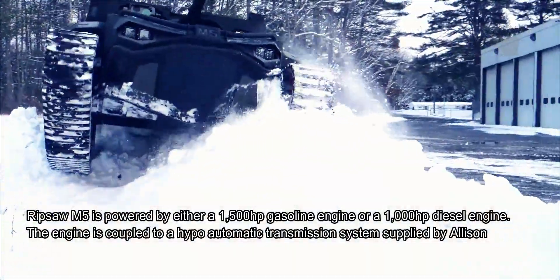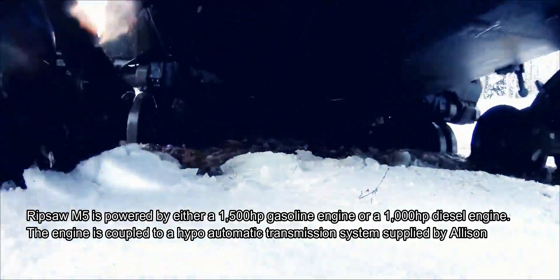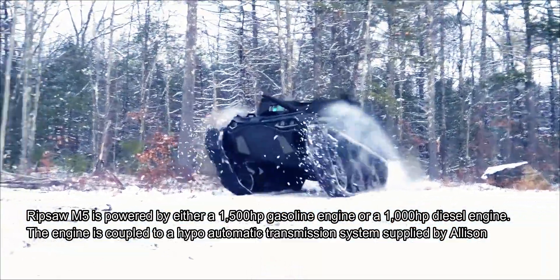The Ripsaw M5 is powered by either a 1,500-horsepower gasoline engine or a 1,000-horsepower diesel engine. The engine is coupled to a Hydro automatic transmission system supplied by Allison.